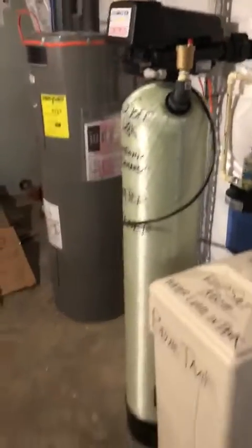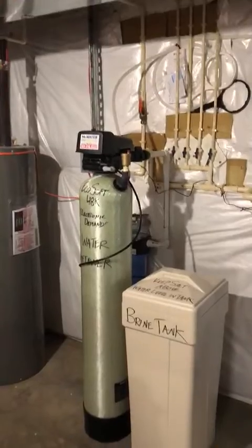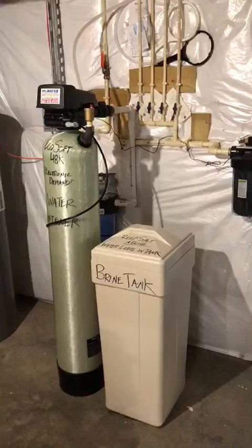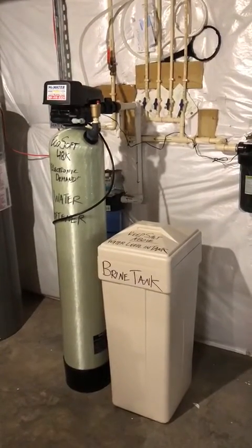I'm making this video short and sweet just to let you know that if you have hydrogen sulfide in the water and you need a water softener, that is definitely the system to get. Thank you for watching this video and I'll see you in the next one.